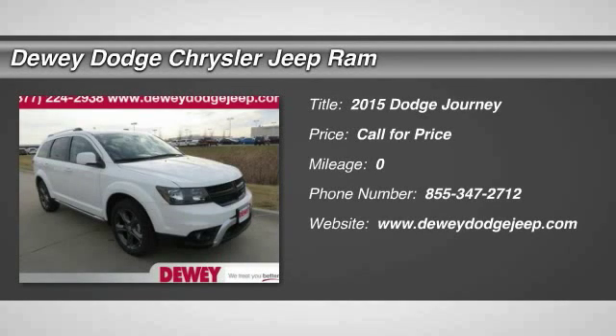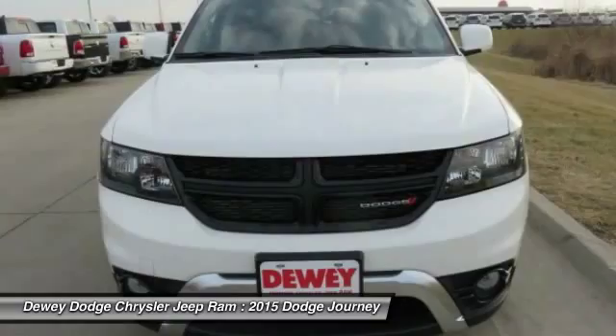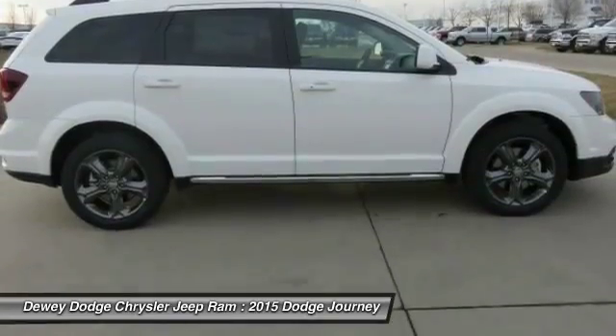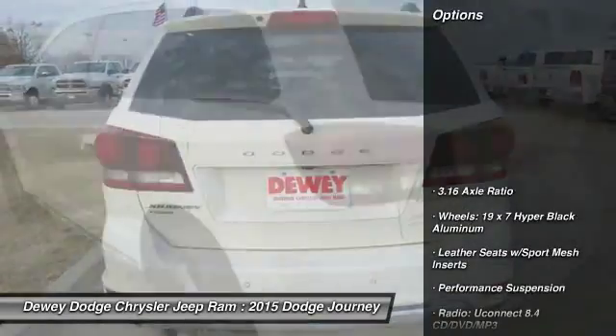The 2015 Dodge Journey combines the practicality of an SUV with the comfort of a car, all while boasting a style all its own. The Journey's optional third-row seat, along with innovative features like a chilled beverage cooler and in-floor storage bins, make it a good and affordable alternative to a traditional minivan. Here are some of this vehicle's great options.